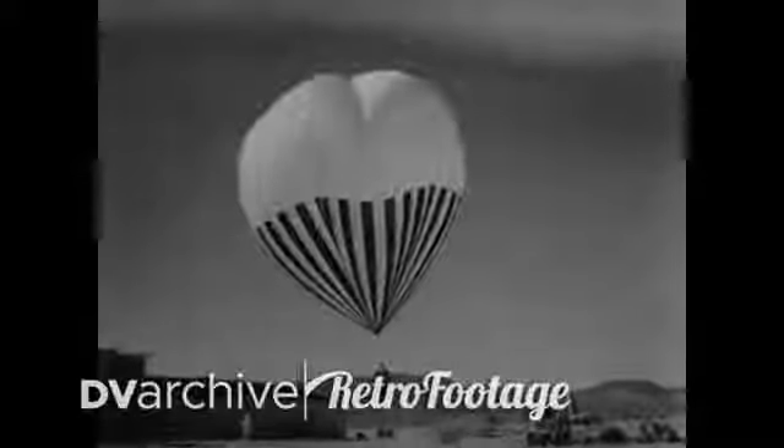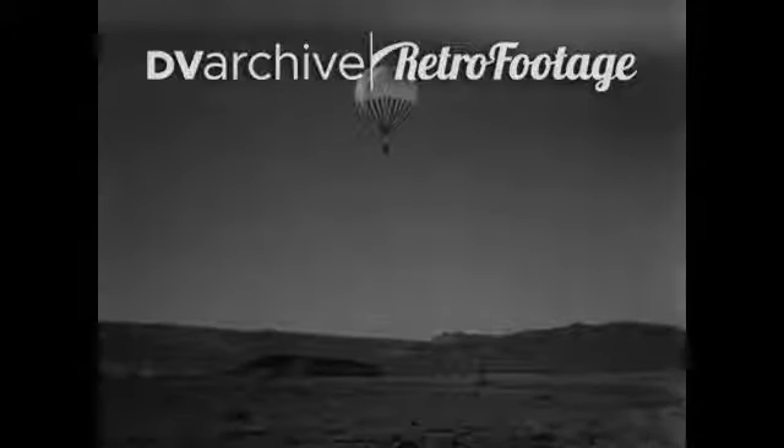At the Yucca Flats Proving Grounds in Nevada, a plastic balloon carries aloft the largest atom bomb ever to be tested in the United States. As H-Hour approaches, heavy sunglasses are donned not only by the engineers in charge of the test, but also by newsmen and cameramen. The seconds tick away.